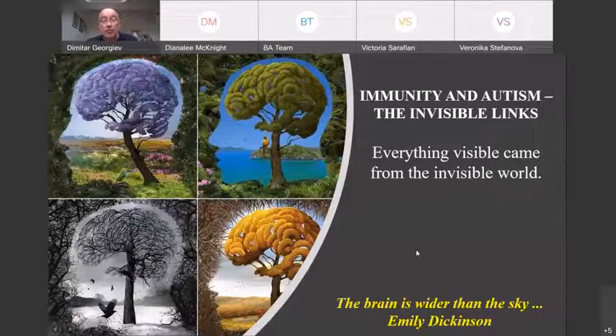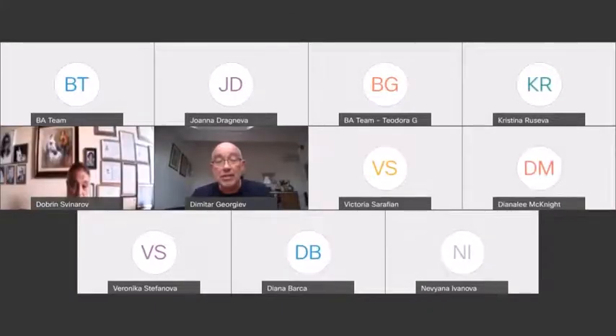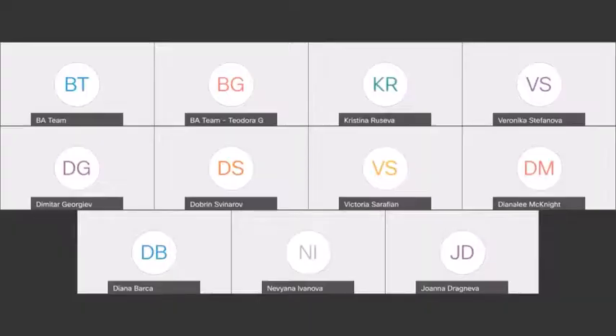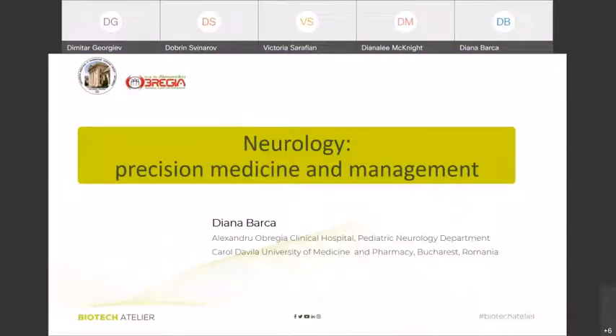Thank you, Professor, for this inspiring lecture. Indeed, the brain is larger than the sky. The next speaker is Dr. Diana Barca. The floor is yours. Do you hear me? Yes, we hear you and we see your presentation, but not in presentation mode. Now everything's fine. Go ahead please. Thank you.